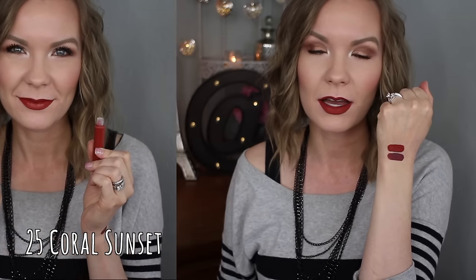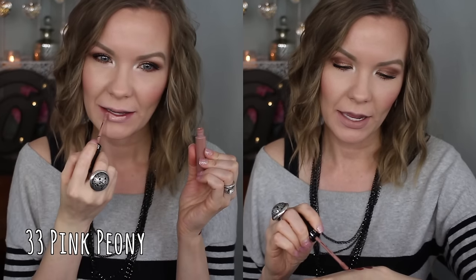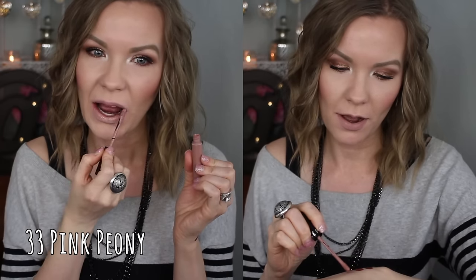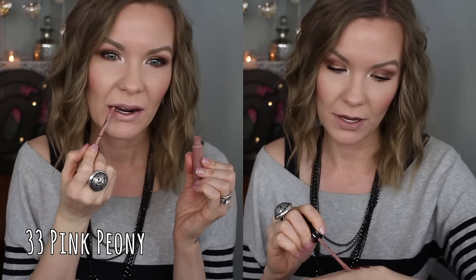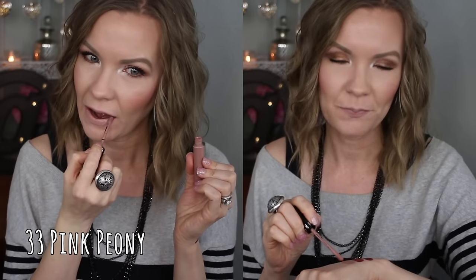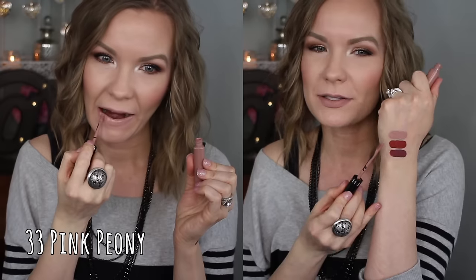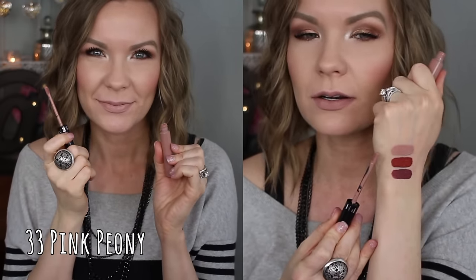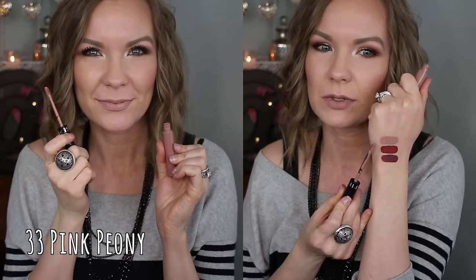This next one is number 33 Pink Peony, and on me it's pretty light by itself. I have worn this one before but I usually wear it with a lip liner because it's pretty light — almost where I could wear it by itself, but I just prefer a liner with it. It's a very cool-toned nude, really pretty, with a slight pinky tone and almost a gray-pink kind of tone to it. It's a unique shade.